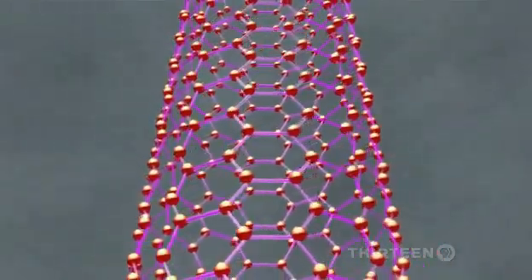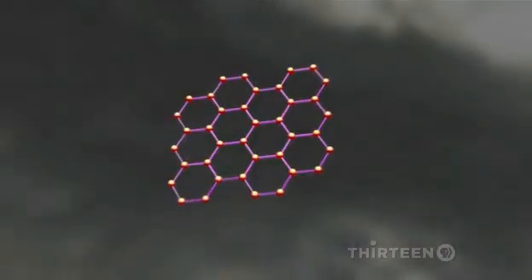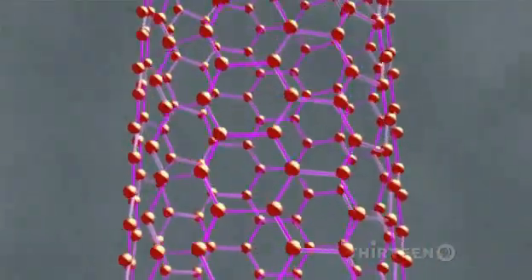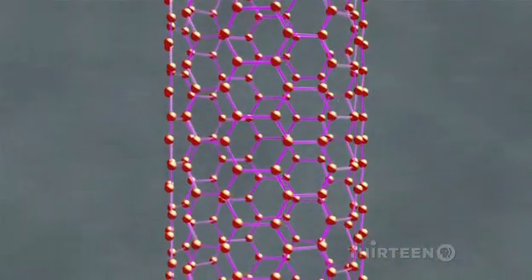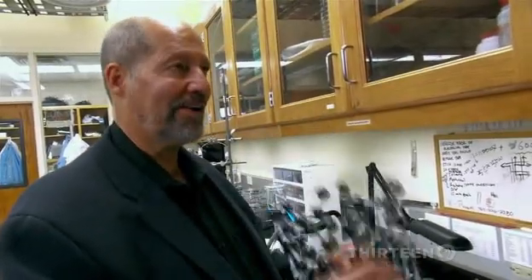Besides nanotubes, there are other forms of pure carbon, like diamond and graphite — the stuff of pencil lead. Nanotubes get their strength from the extremely strong bonds between carbon atoms. These carbon nanotubes can have spectacular mechanical properties: spectacular strength and very high toughness.